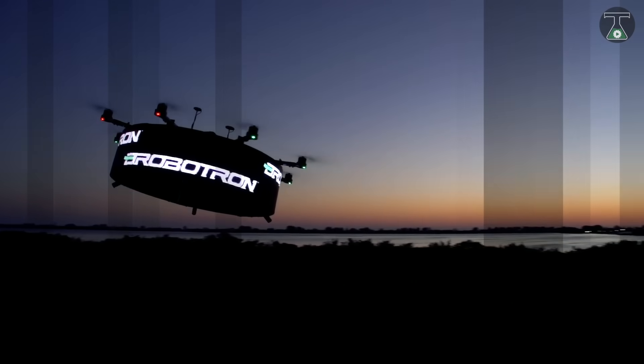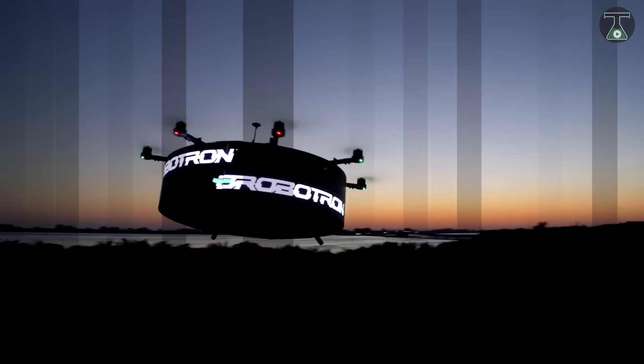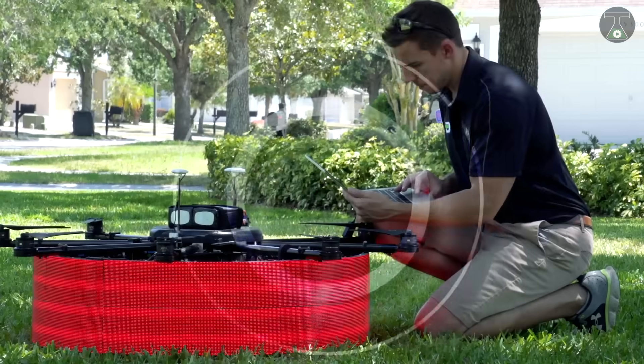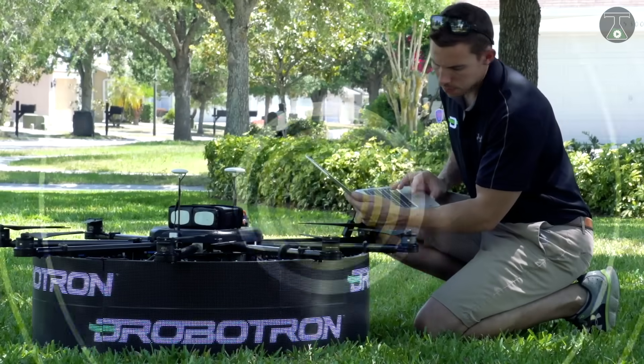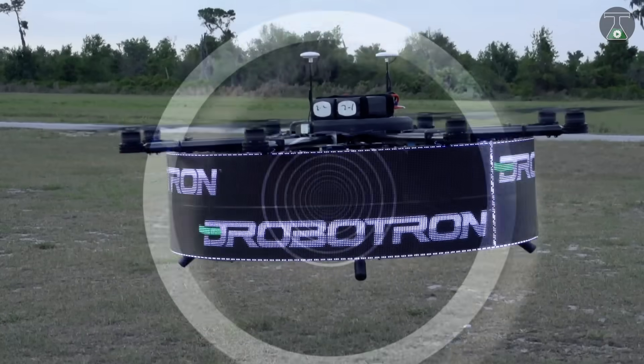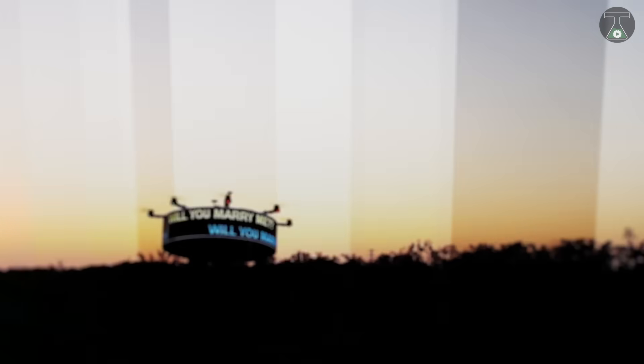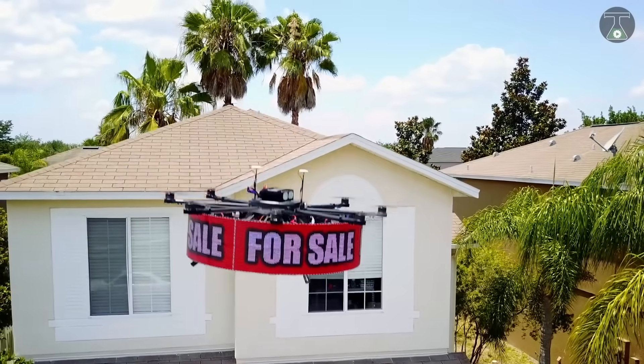Drobotron is a large, flying, billboard-shaped drone from the company Drobotron LLC from Florida. This drone can be used for digital advertisement in the skies for businesses, weddings, concerts, trade shows, music videos, theme parks, sporting events, and so on.